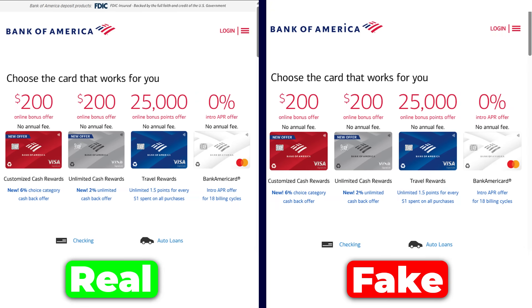A single click on a malicious link or one moment of confusion during a fake bank call can lead to drained bank accounts, stolen personal information, malware infections and identity theft. Scammers have gotten incredibly sophisticated — they're using AI to create fake websites that look identical to the real ones and sending texts that appear to come from legitimate companies.